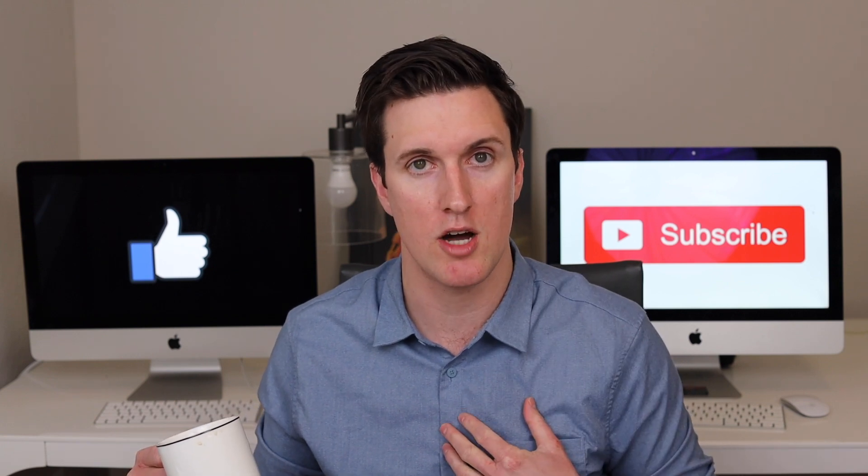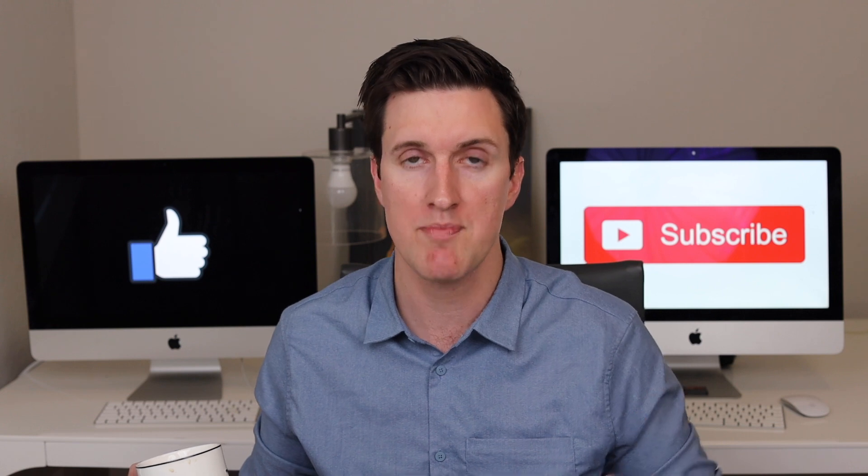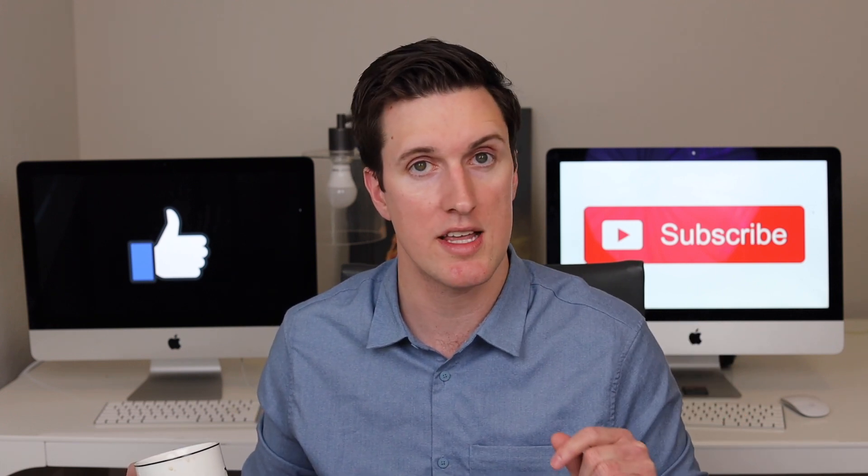With that being said, my name is Kevin Conway. I make stimulus news updates and other personal finance videos all the time, so subscribe to the channel if you're new here. Now let's get right into the very latest.